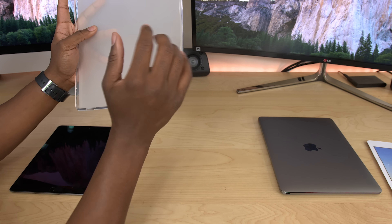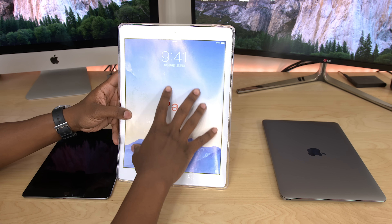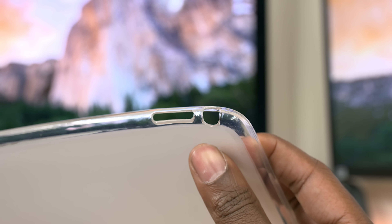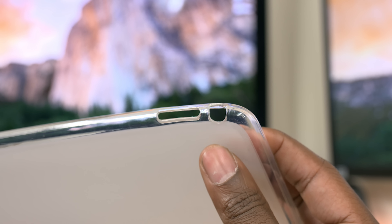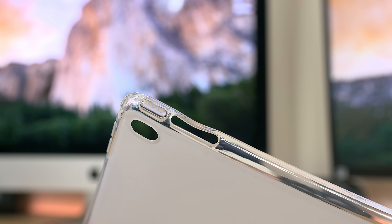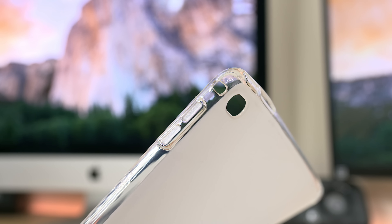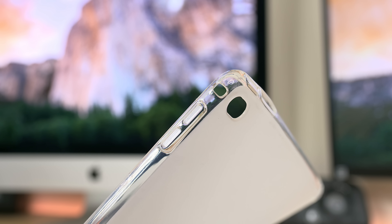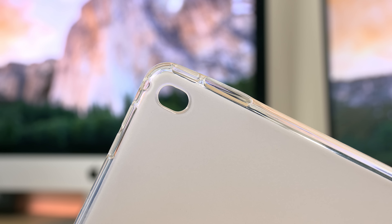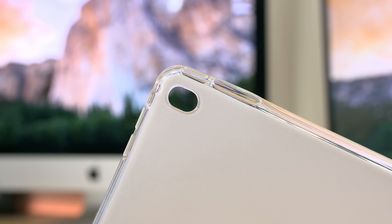Now let's take a look at some of the cutouts on this case. Using the paper model, we can see the orientation. At the top, you'll have a 3.5mm headphone jack cutout as well as cutouts for the speaker grill, and a power button all the way on the right side of the top. To the right of that, there's a cutout for the microphone as well as the volume up and volume down buttons. Behind that, in the same section, there's a cutout for the camera as well as a flash.